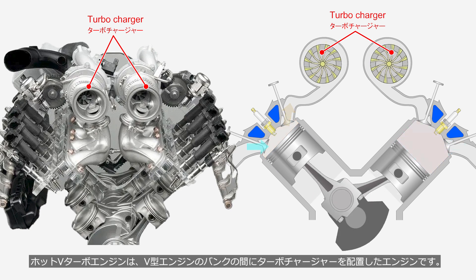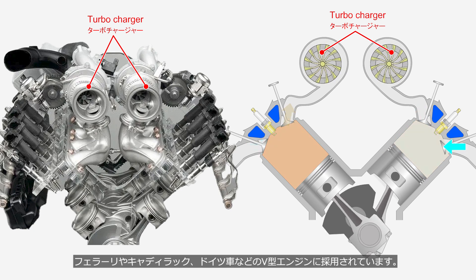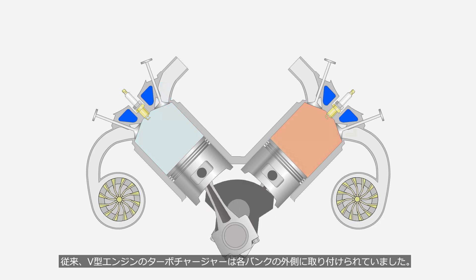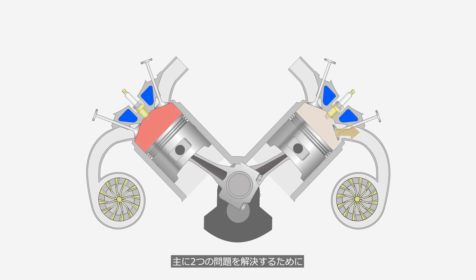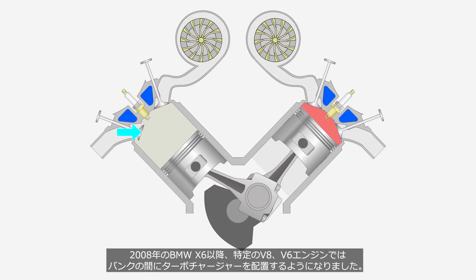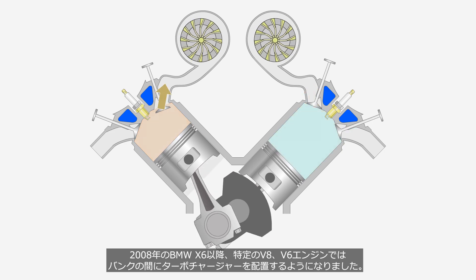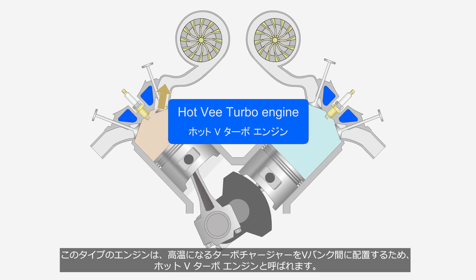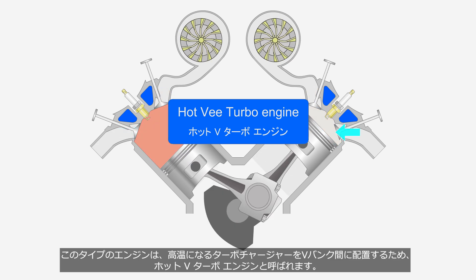A hot V-turbo engine is a type of engine where the turbocharger is placed between the banks of a V-engine. They are used in V-engines from Ferrari, Cadillac, and German cars. Traditionally, turbochargers on V-engines were mounted on the outer sides of each bank. To primarily solve two issues, certain V8 and V6 engines have had turbochargers placed between the banks since the 2008 BMW X6. This type of engine is called a hot V-turbo engine because it places the high-temperature turbochargers between the V-banks.